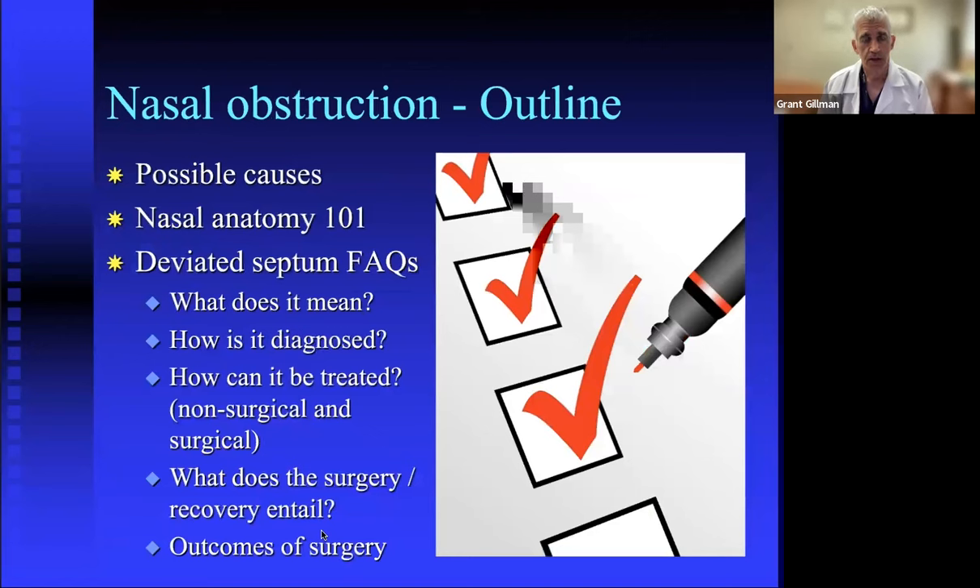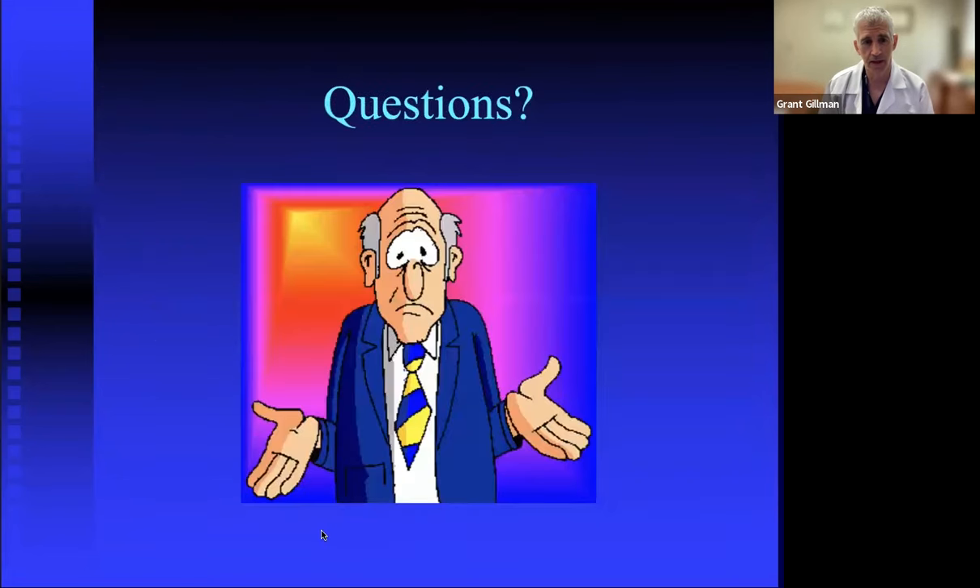In summary, we covered the possible causes of nasal obstruction, nasal anatomy, and the common issues surrounding the deviated septum. Hopefully that was helpful. I'd be happy to answer any questions you might have.